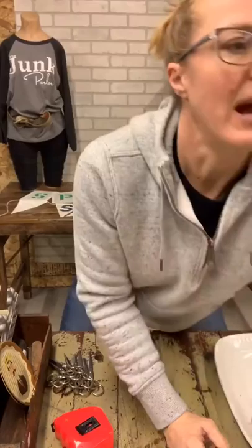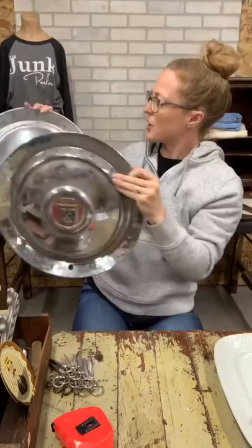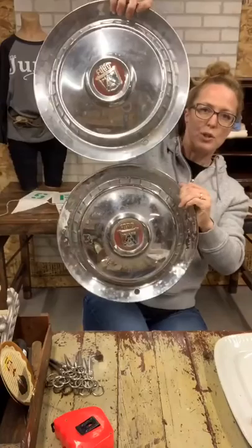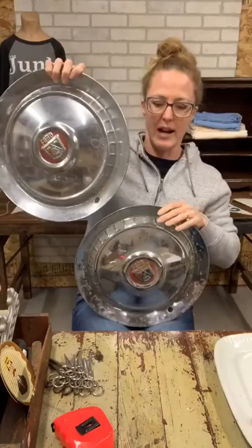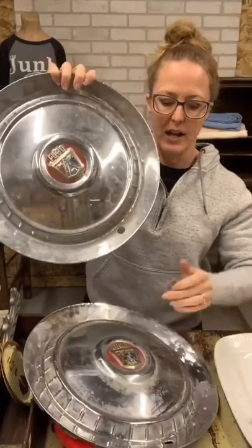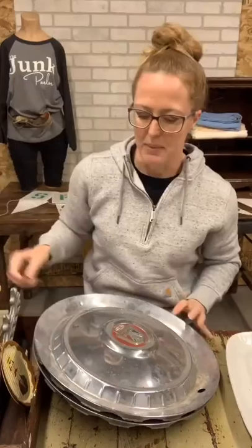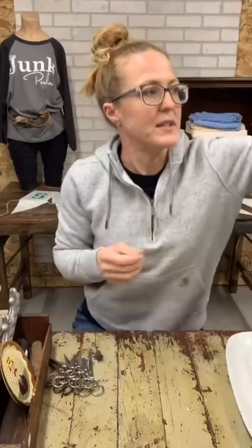I only have two Ford hubcaps — or wheel covers, as they're properly called for the car guys out there. These are also farm fresh, and I think they're from the 1950s if I'm correct. $25 on the pair of wheel covers; they're about 15 inches in diameter. I've got a lot of rusty, crusty farm stuff today.